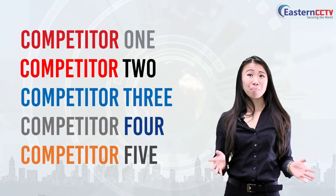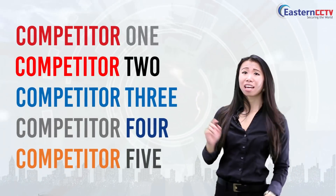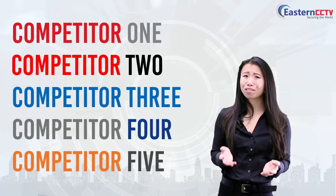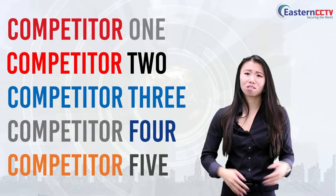None of our competitors can match us. All of these competitors can only do 7 to 12 frames per second. Some of them can't even record at 5 megapixels.